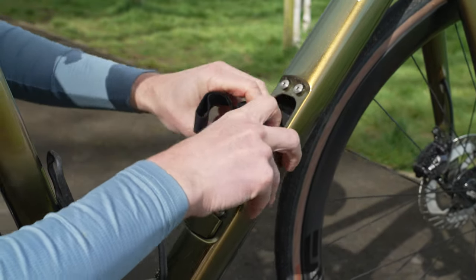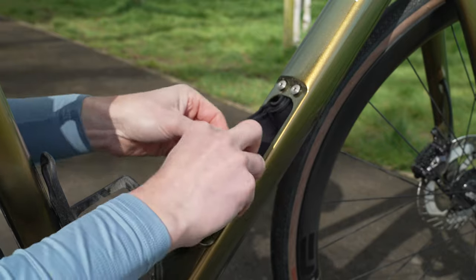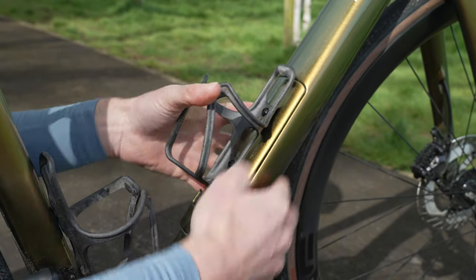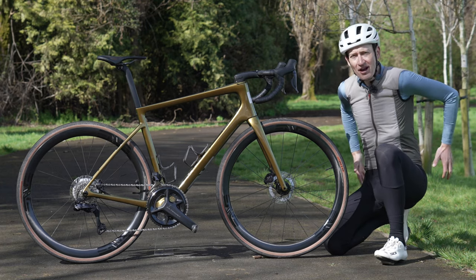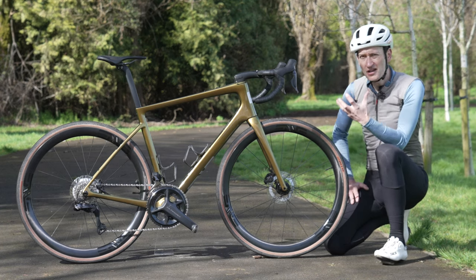Inside are a gas canister, multi-tool, tire levers, and a tubeless repair kit, stored in two neoprene bags which stop everything rattling around. It's much nicer than having everything in your jersey pocket or saddle bag getting dirty and crummy.